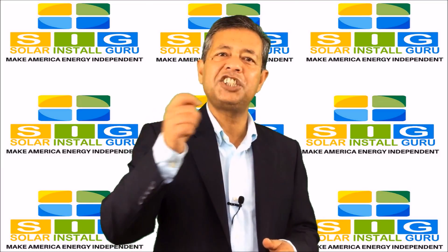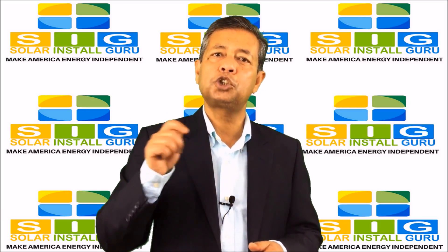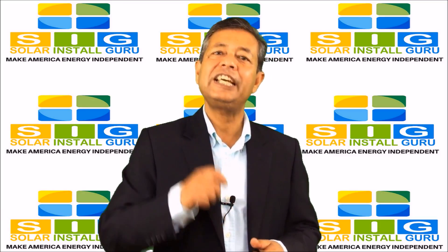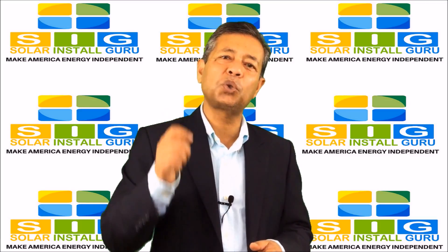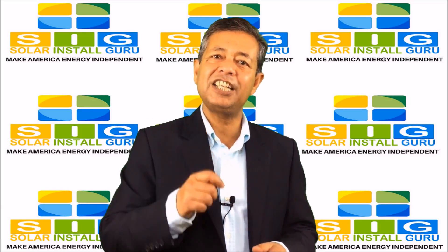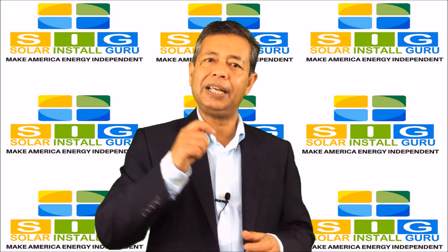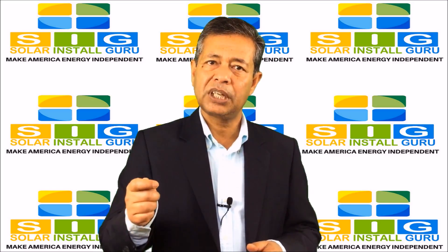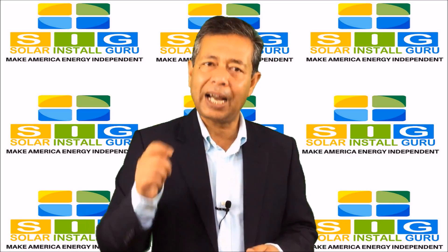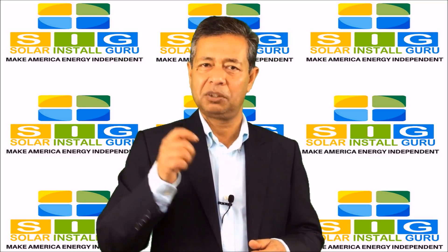The home energy audit is an absolute great opportunity to talk with an expert in the field. Our solar energy experts will analyze your energy bill for the last 12 months. Based on your electricity bills, our experts will calculate your average monthly electric bill.